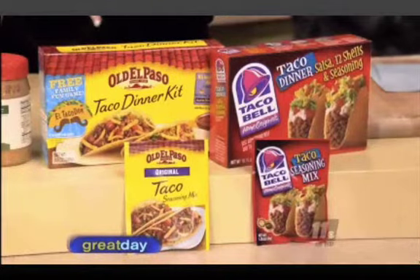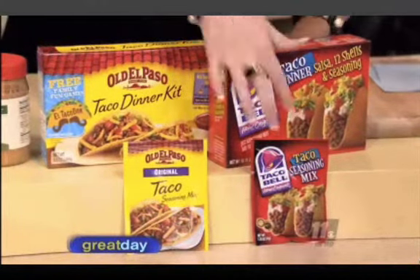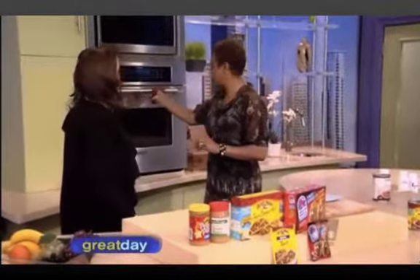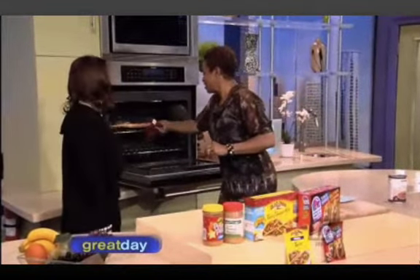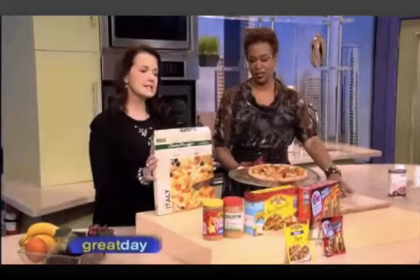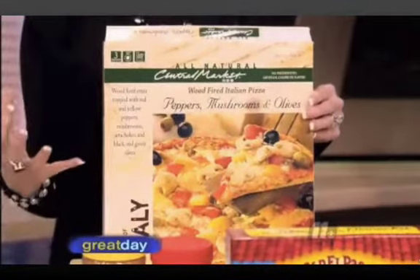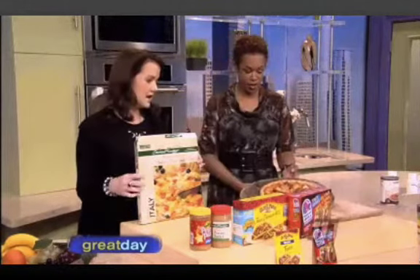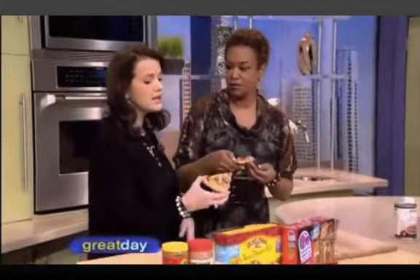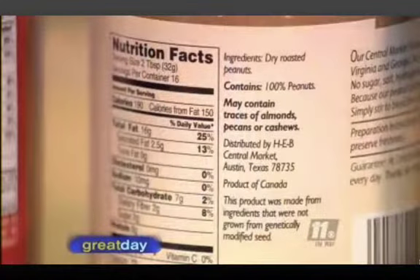Same thing with taco shells — this one has partially hydrogenated oil, this one doesn't. Same with the seasoning. And this HEB Central Market pizza has no partially hydrogenated oil. It doesn't mean you can eat these things every day without limit, but it means you're making a healthier choice. You didn't get this way overnight, and you won't cure it immediately, but you do have the power to make a difference.